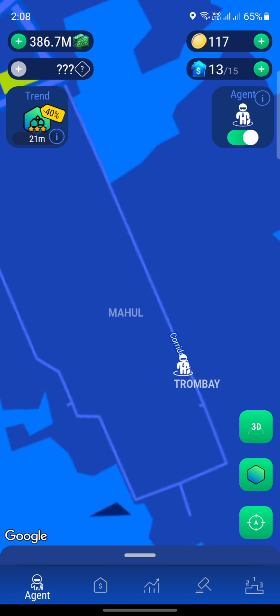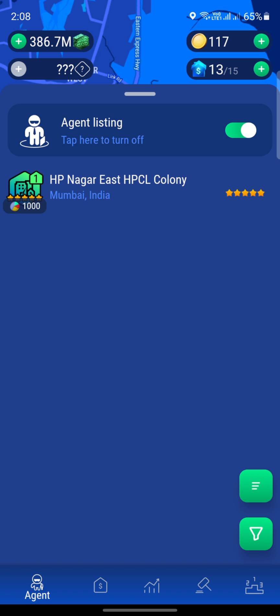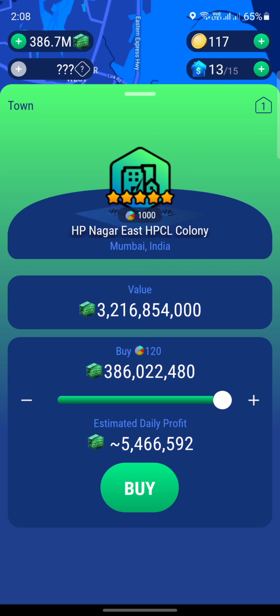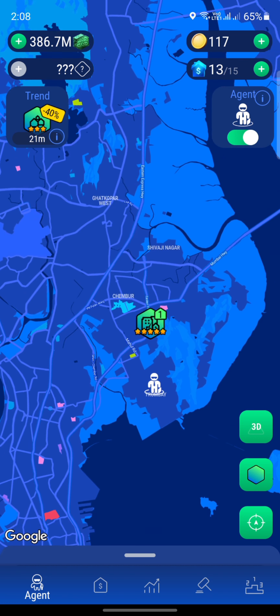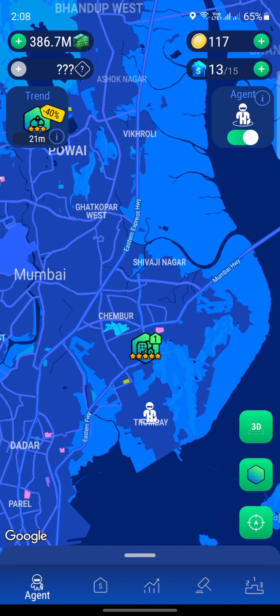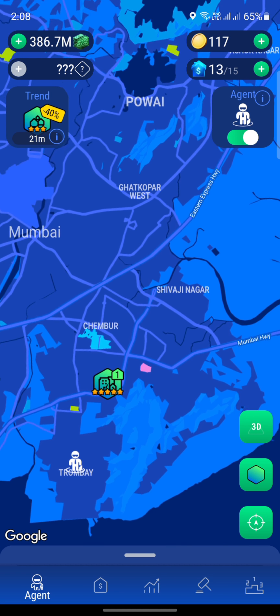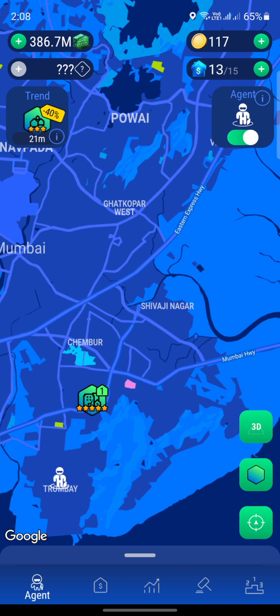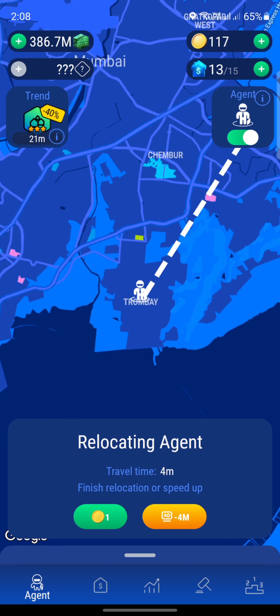We are in Chamber and we only have a five-star rated city property worth about $3 billion, but we don't have the discounted property we're looking for. One last try — instead of going to Chamber, if we go into Shivajanagar, maybe we can find something here. Let me watch an ad and I'll be back.